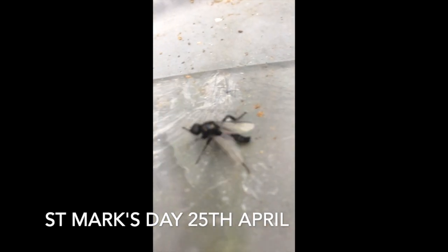This one comes out at St. Mark's Day, or close to St. Mark's Day, which is the 25th of April, and they only come out as an adult for pretty much a week.